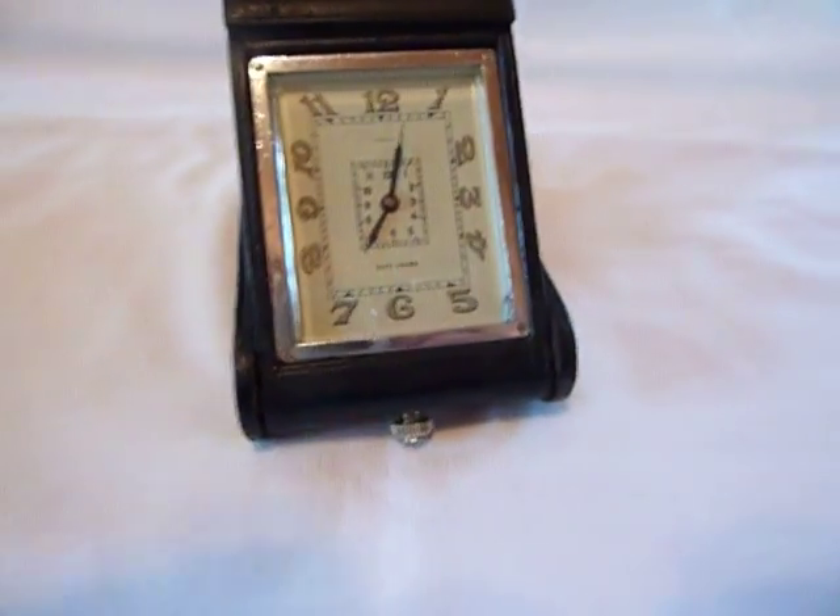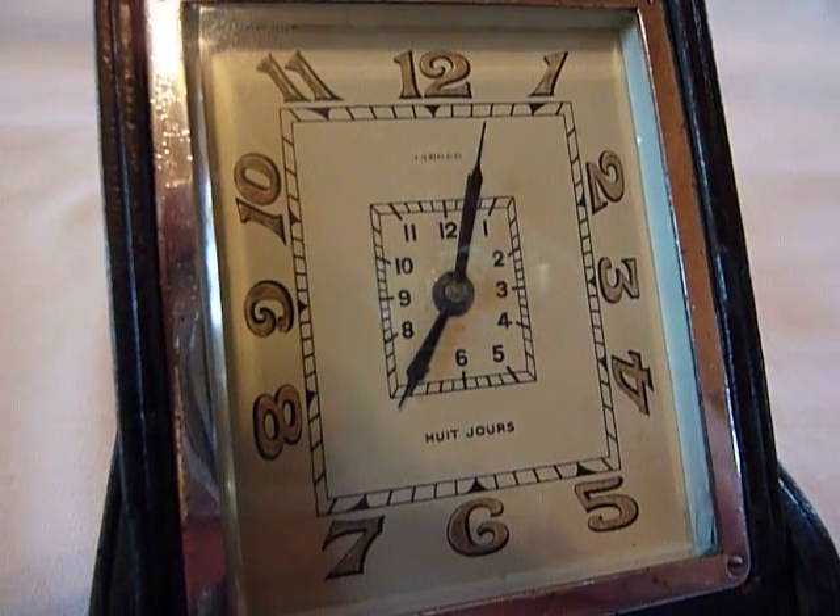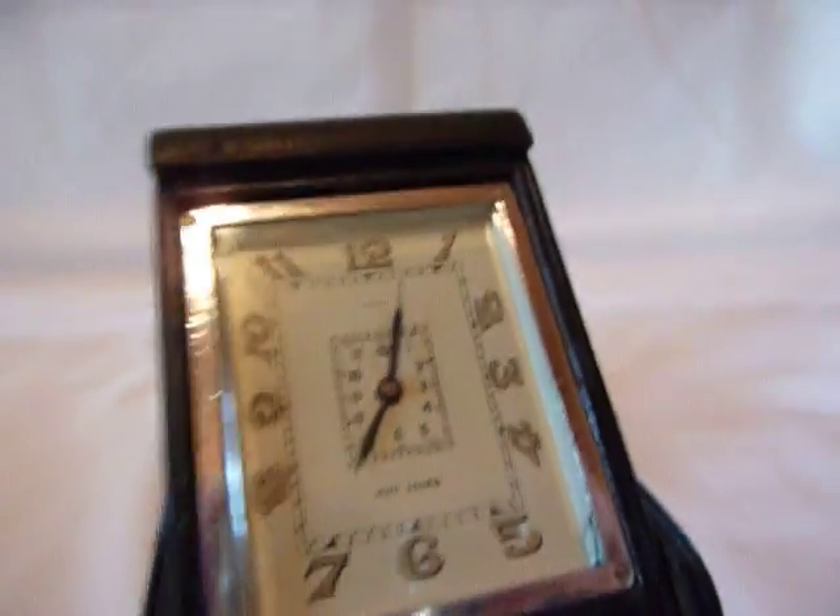It'll definitely wake you up. I think the antique clocks just have a superior sound to the newer ones. I like that ringing bell.